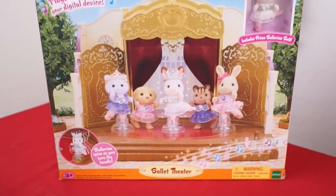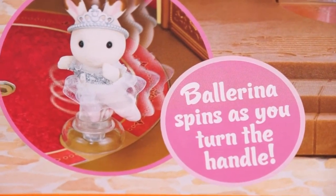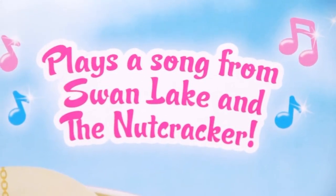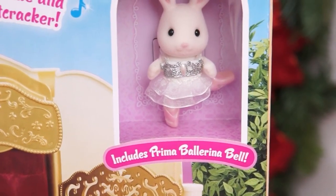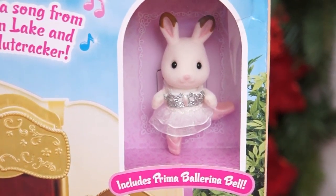It's the Calico Critters Ballet Theater! Wow, this looks so pretty! Look, it says Ballerina spins as you turn the handle! And it plays a song from Swan Lake and the Nutcracker! Look, it even includes Prima Ballerina Belle! Aw, she's a little bunny ballerina!